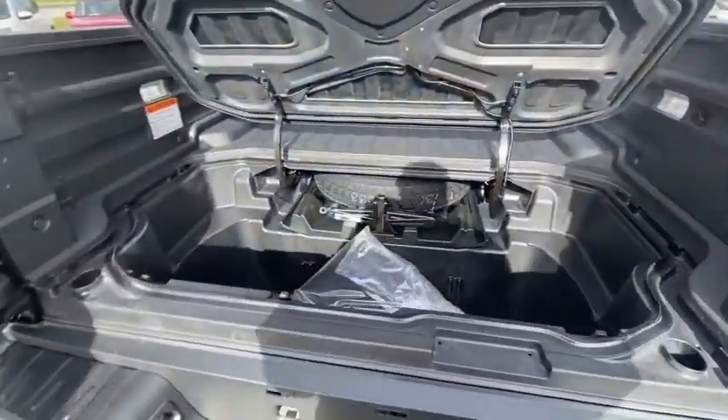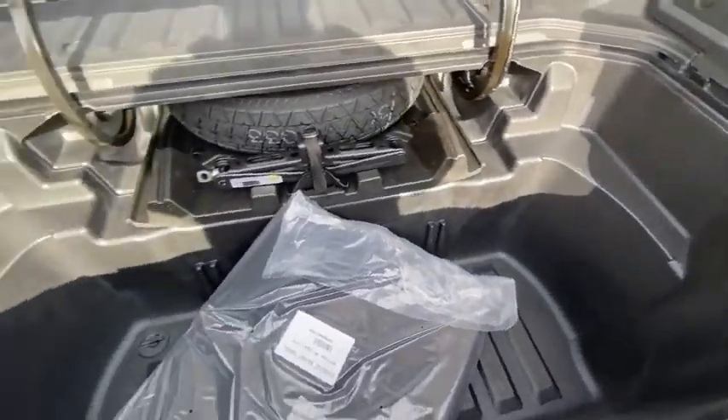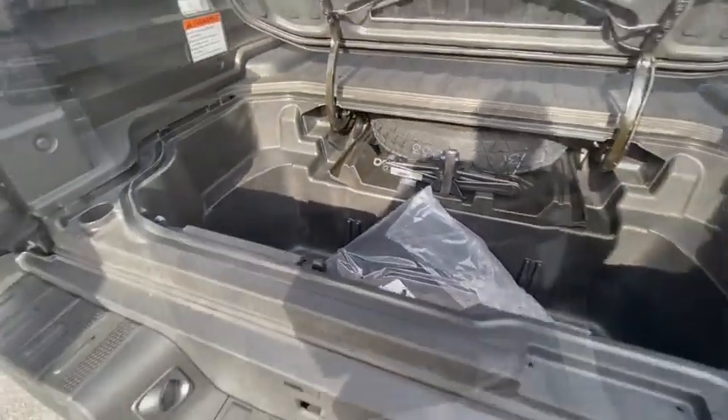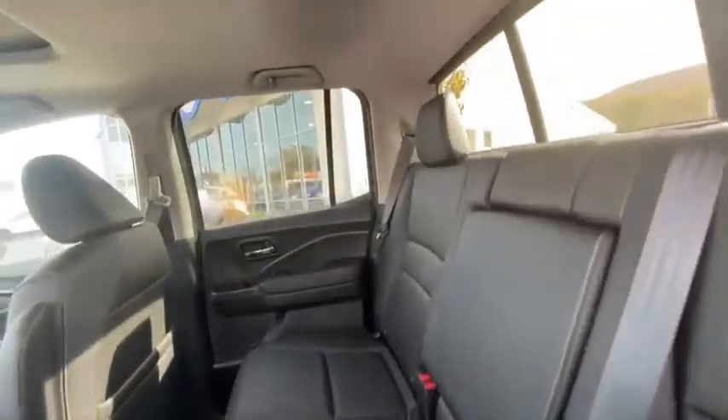Compass, rear window defroster, security system, trip computer, power windows, electronic stability control, power moonroof, tachometer. This beauty will even make your house keys jealous. Drive it today.